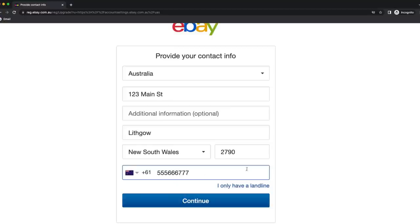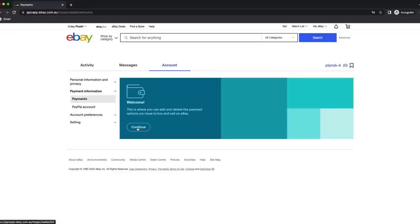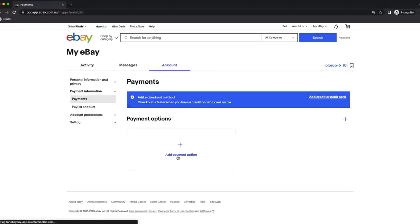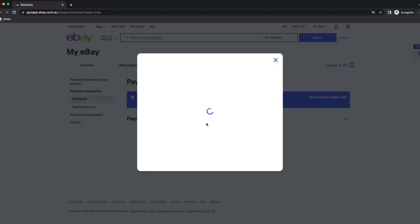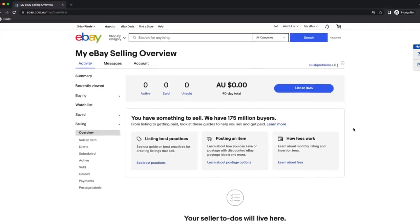Just click on account settings and you'll be directed to add your address details. So I'm just putting in my address and my phone number here. Now that's done, we're going to click on the payments tab and you're going to have to put in your credit card details so you can get paid. We're going to put in my credit card details and make sure that is all ready to go. And then I like to just change my username to something a little bit better than the generic one they always give you.